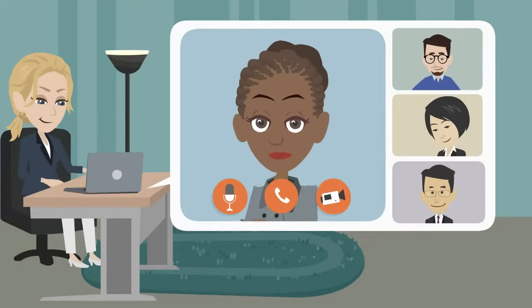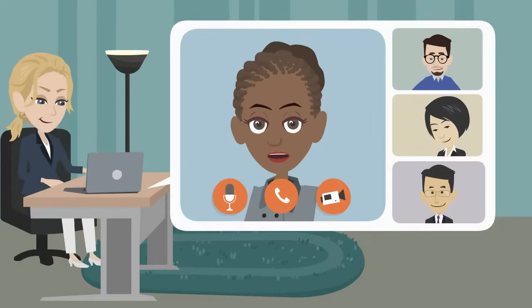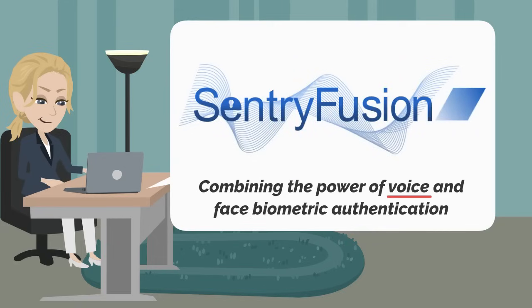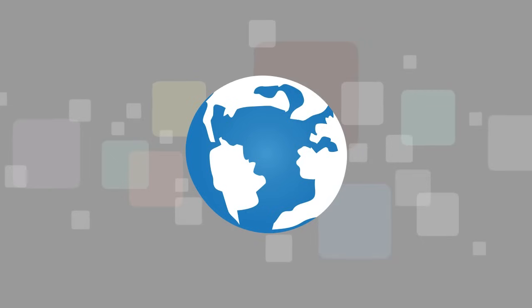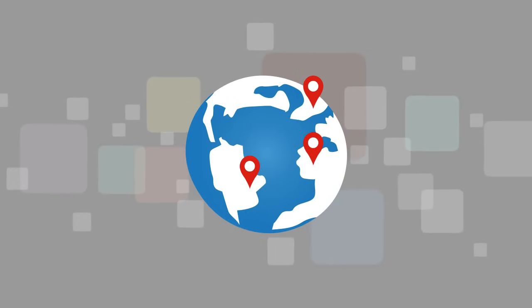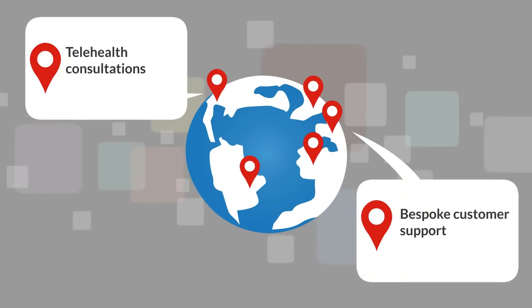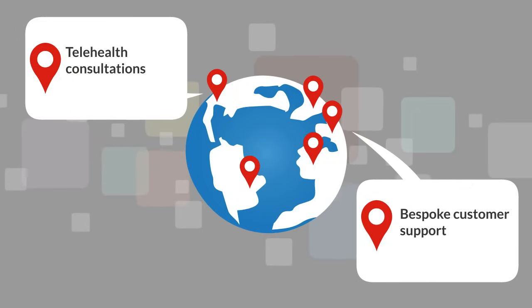With the business world becoming ever more adept at harnessing the power of video calls, it can still be challenging to securely authenticate a caller. Industries across the globe have transitioned to web-based services featuring the highest levels of customer experience along with the additional convenience of universal remote access.